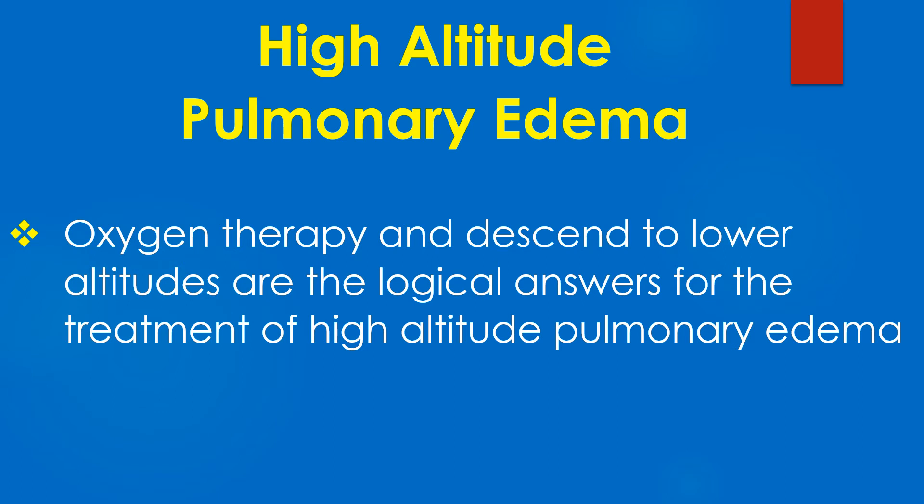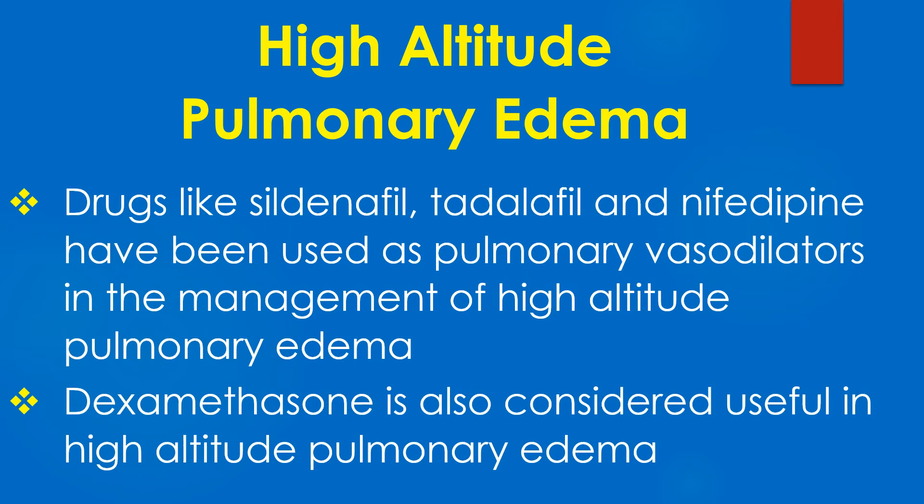Oxygen therapy and descent to lower altitudes are the logical answers for the treatment of high altitude pulmonary edema. Drugs like sildenafil, tadalafil, and nifedipine have been used as pulmonary vasodilators in its management. Dexamethasone is also considered useful in high altitude pulmonary edema.